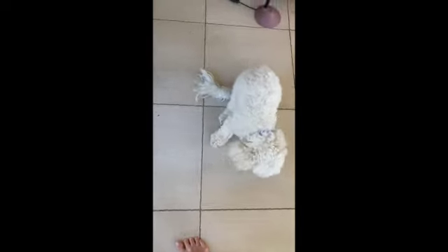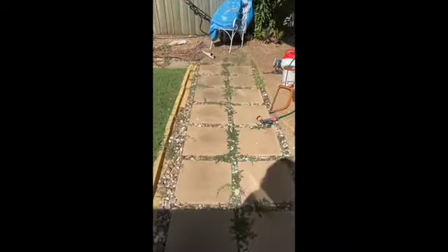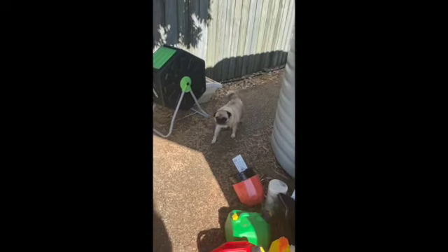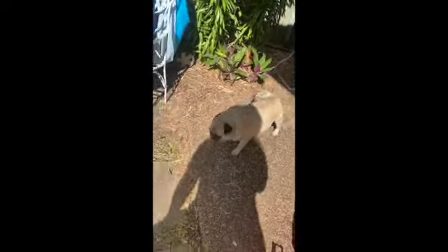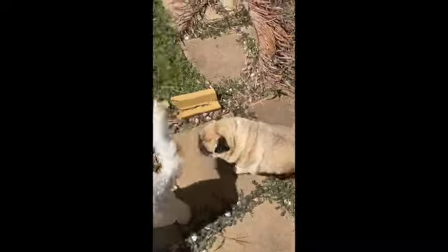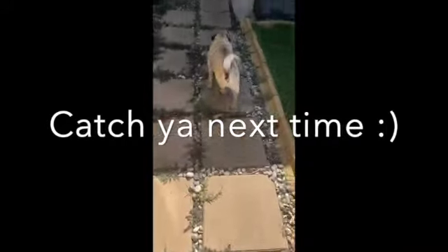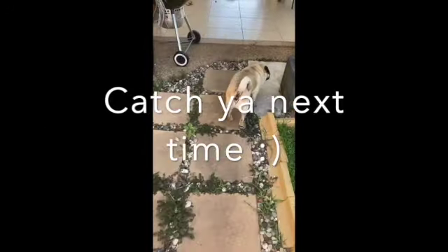When you hear dogs barking in my videos, it's either this one — that's Phoebe — or it's Frank. He looks like a loaf of sourdough. You ain't fending anyone off with those rolls!